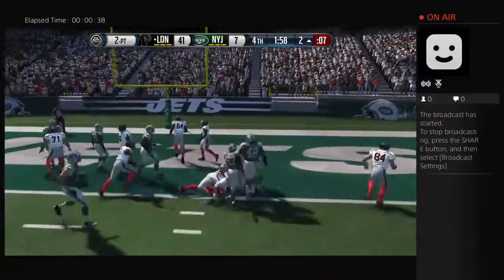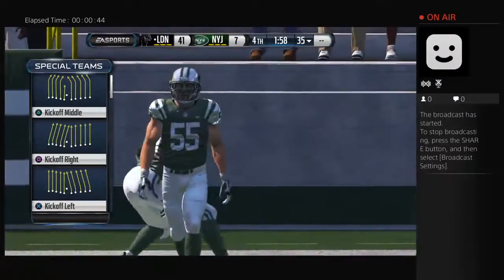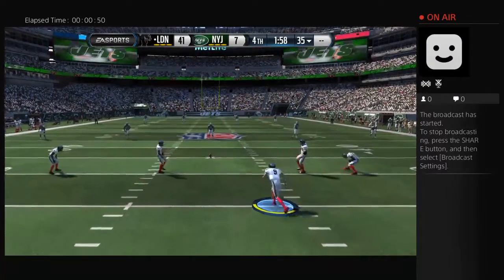They feed it to him one more time. So they give up the touchdown, but they do not allow the two-point play. Good job by the defense — so quick and so ready for that play. They reacted very fast, that's why they stopped it.